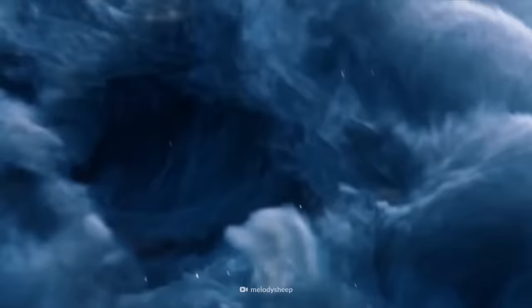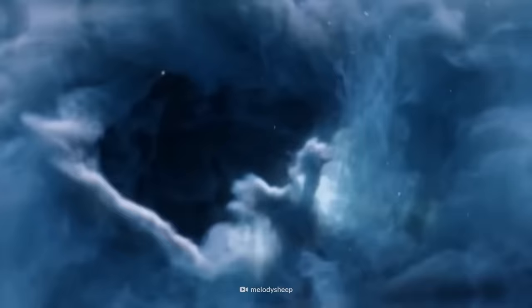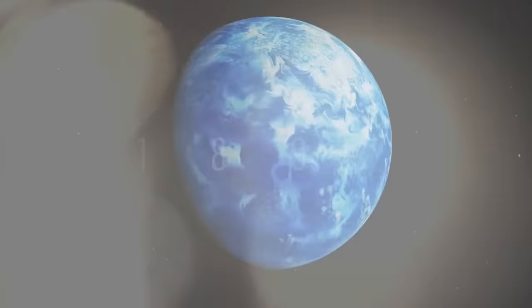This blue marble-like planet looks just like Earth, but only five seconds on this hostile death orb would kill you. Welcome to HD 189733b.